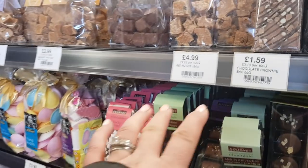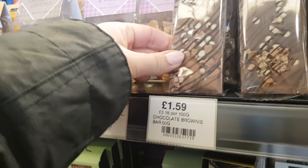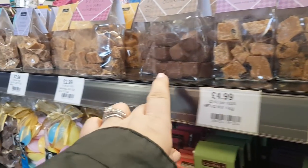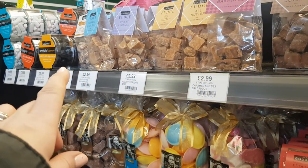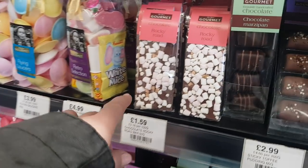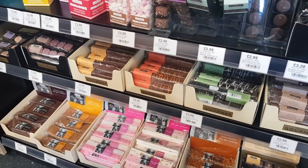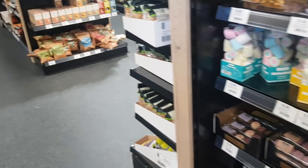When you first come in, we've got some fudges and things like that. This one here, chocolate fudge brownie bar, that's £1.59. You've got various different packets of fudge there as well. And then moving down, you've got the flying saucers, got Rocky Road. I'm not sure if they've got any dairy-free fudge — I haven't seen any of that — but you've got a nice selection over there.